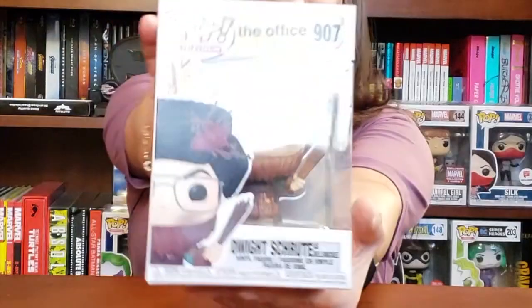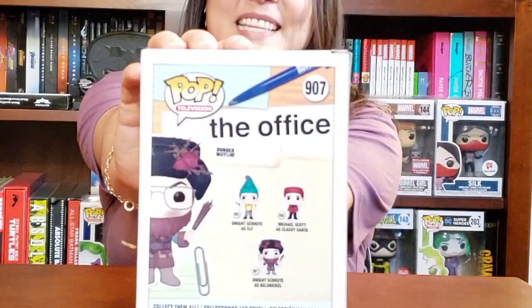Hi guys, I have a really special surprise for you today. Word around town was that this special pop was in the neighborhood — we actually found out on Instagram — and it's from one of my favorite collection sets. It is The Office. This is Dwight Schrute as Belchnickel, so I'm super excited to open this up and share with you guys what the pop looks like. Before I move on, these are the other pops that come in this set.